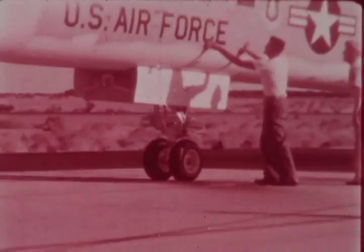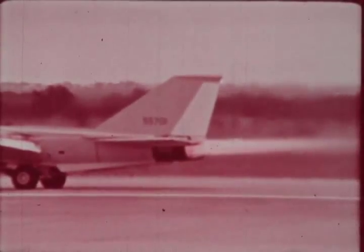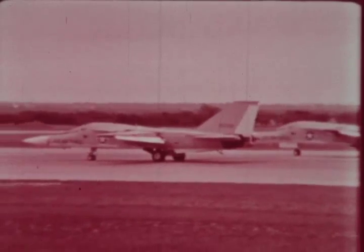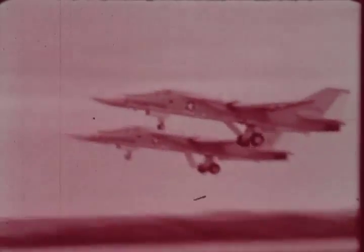Desert. Arctic. To demonstrate self-ferrying capability, two F-111s were flown recently from an Air Force base in Maine to Europe without refueling and without external wing tanks.